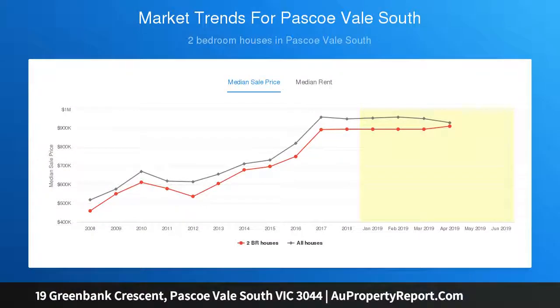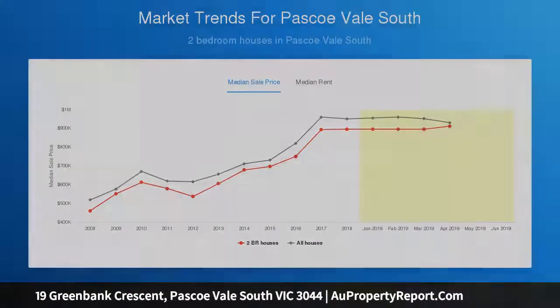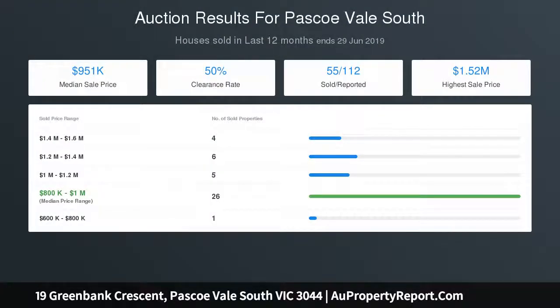Includes double bedrooms, main with bur, central bathroom, laundry, storeroom, ducted heating and carport, conveniently located near Bell Street.